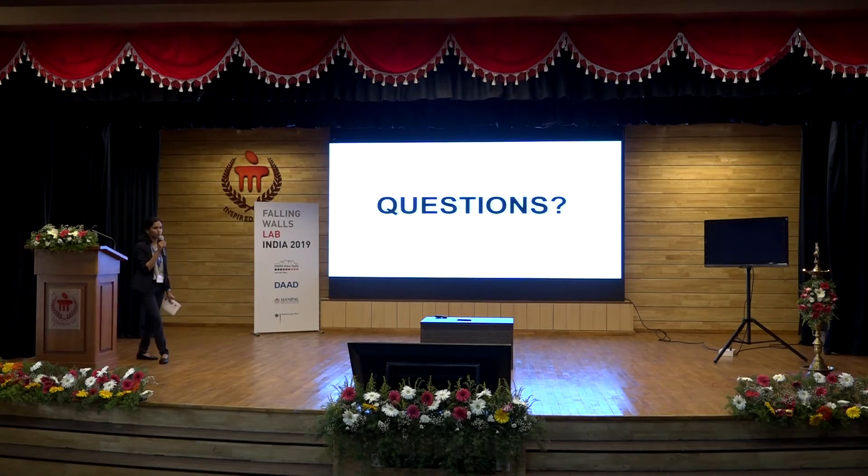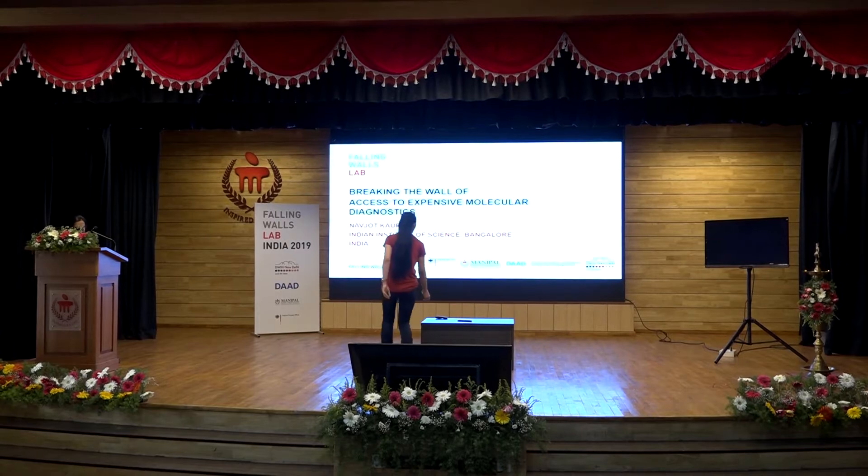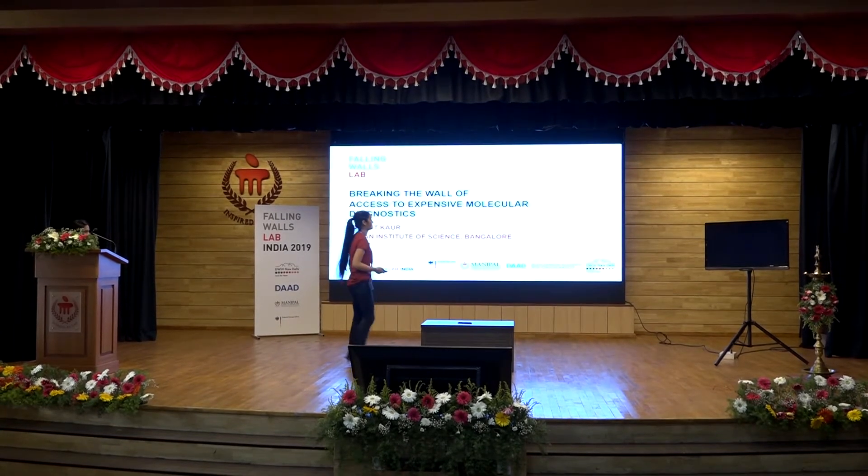We have with us Navjot Kaur from IISC Bangalore, and she will tell us how she plans to break the wall of access to expensive molecular diagnosis. Navjot, start your time now.